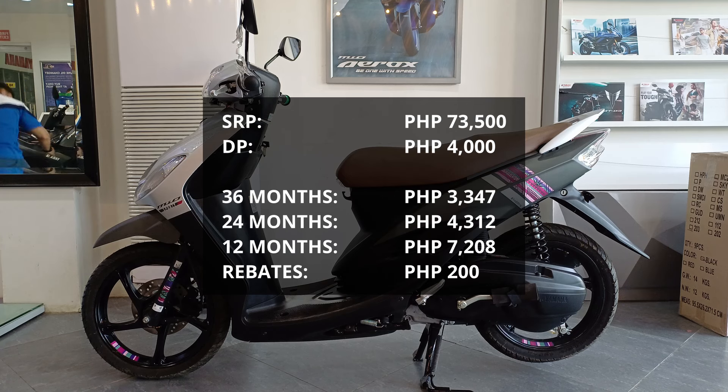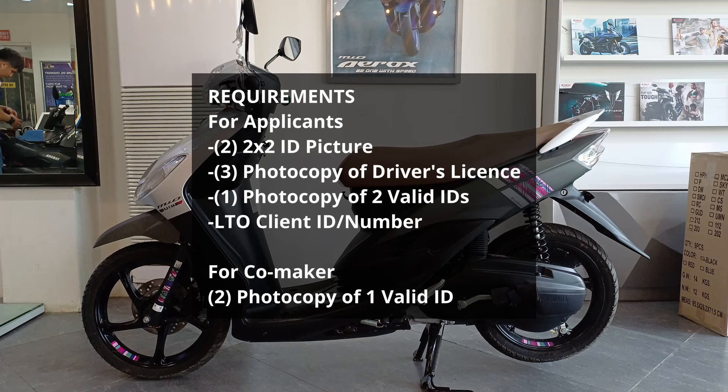Kapag nagbayad kayo on or before sa due date niyo, meron kayong rebate na 200 pesos. Sa requirements naman para sa applicants, magdadala kayo ng dalawang 2x2 ID picture, tatlong photocopy ng driver's license niyo, tag-iisang photocopy ng dalawang valid IDs, at LTO client ID or client number. Para naman sa co-maker, dalawang photocopy ng isang valid ID.